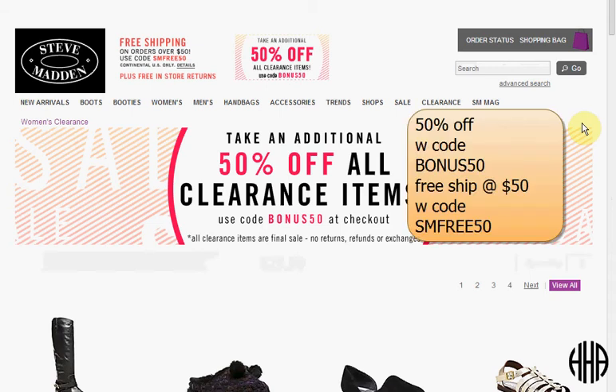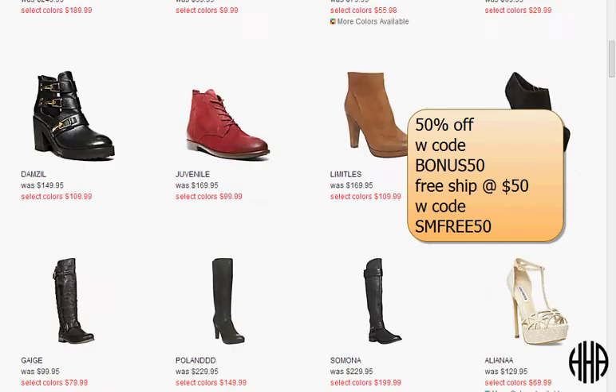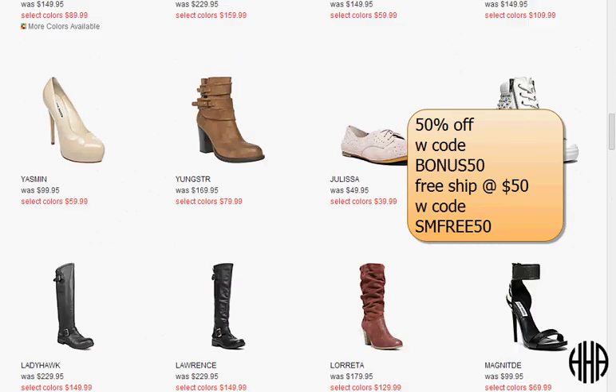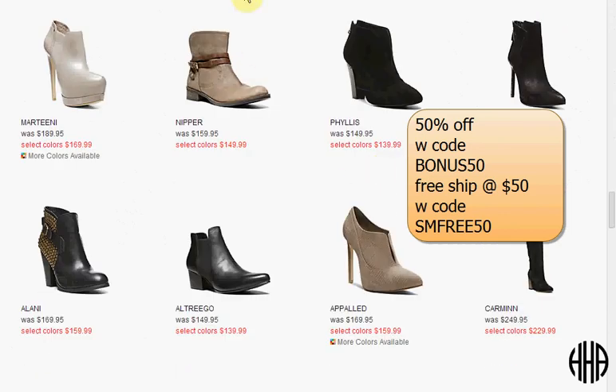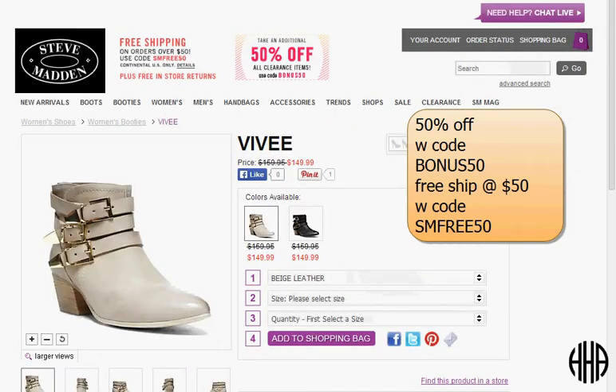Today at Steve Madden you can get 50% off all clearance items with the code BONUS50, and they have men's and women's clearance as well as accessories like purses. For instance, you can get the Vivi bootie in beige — it was $160, marked down to $150, and with the code BONUS50 it'll be $75. Plus if you use the code SMFREE50 you'll get free shipping on any order over $50. So this boot would be $75, and it's a real leather boot.